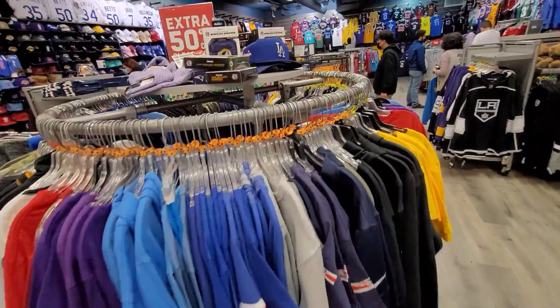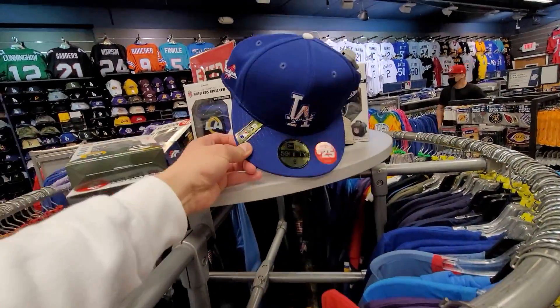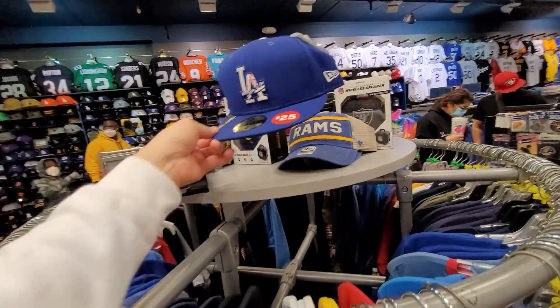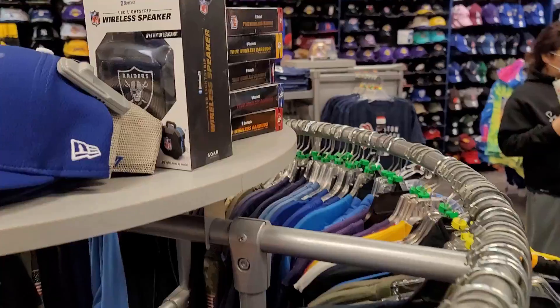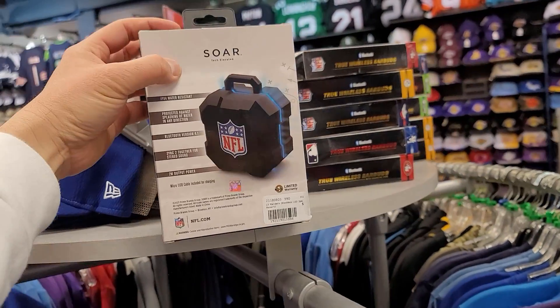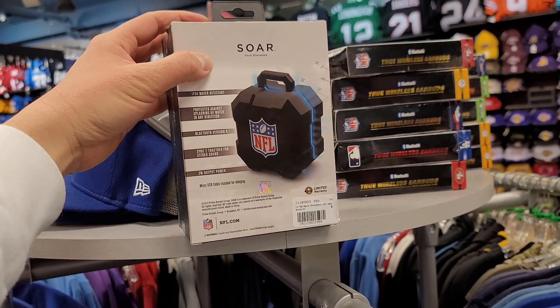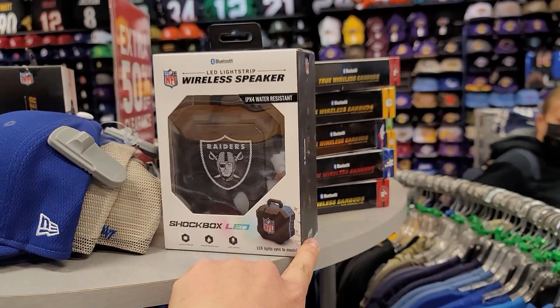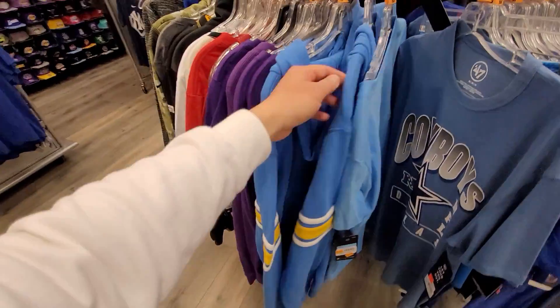We'll look at the entire place but I want to check out the sale items first. These are a size 8 — this is a freaking dope pad, size 8 is just humongous. Those are fire though. They got Raider speakers here — these were five bucks. Maybe I should just get one, give it to one of the giveaway winners because it's freaking five dollars.